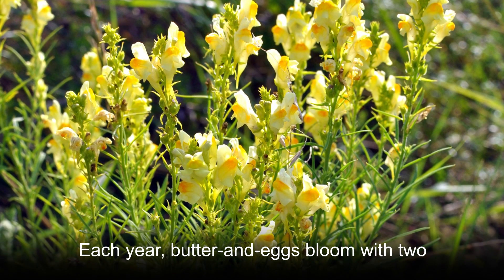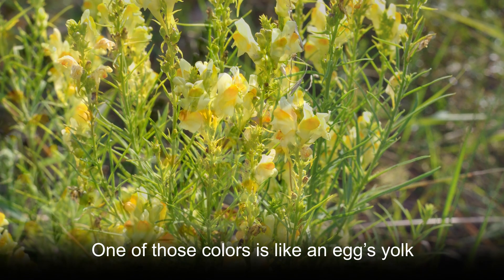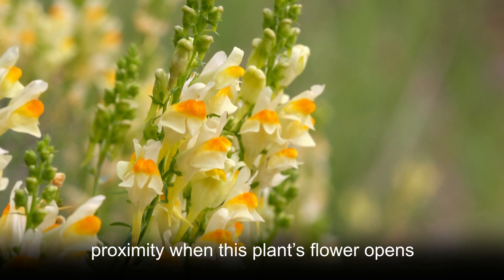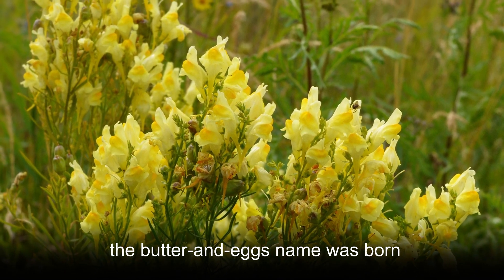Each year, butter and eggs blooms with two shades of yellow. One of those colors is like an egg's yolk, while the other is closer to the hue of butter. Since those two colors appear in close proximity when this plant's flower opens, the butter and eggs name was born.